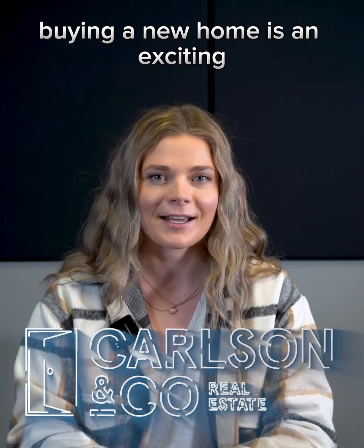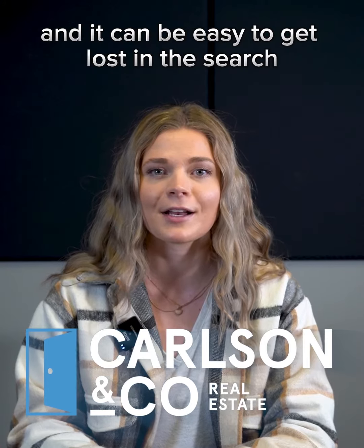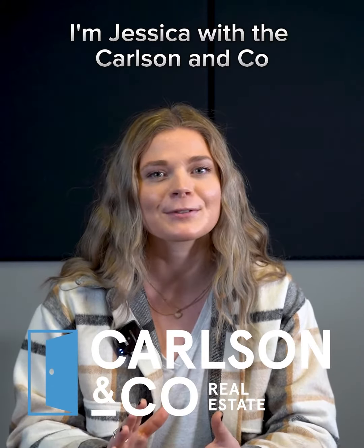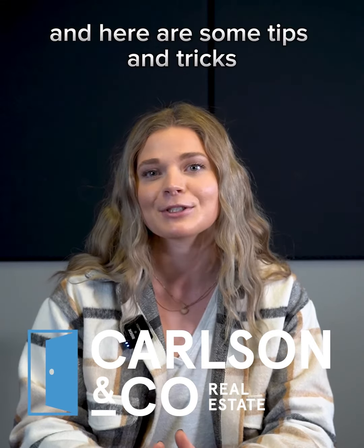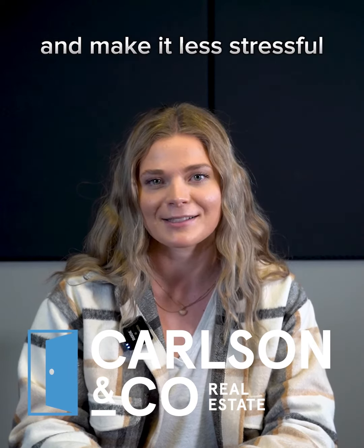Buying a new home is an exciting but also overwhelming process. There are many things to consider and it can be easy to get lost in the search. I'm Jessica with the Carlson & Co. team of Synergy Properties in Washington and Idaho, and here are some tips and tricks to help you prepare for the buying process and make it less stressful.